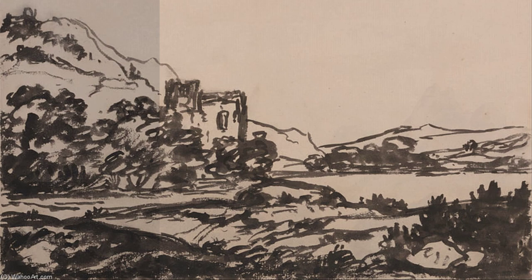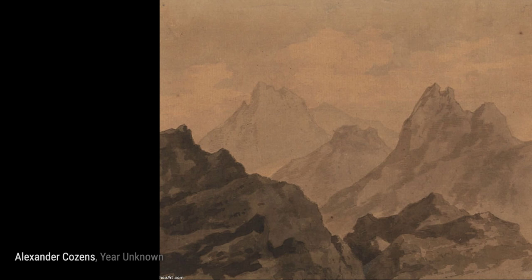In 'River and Mountain with Ruins,' Cousins combines the beauty of nature with the remnants of history. The ruins stand as a testament to the passage of time, while the river and mountains provide a sense of serenity.